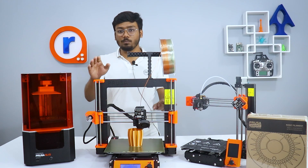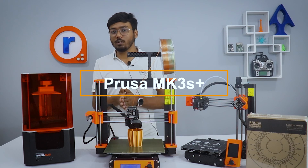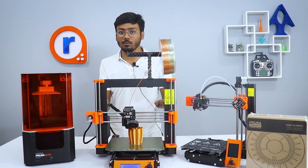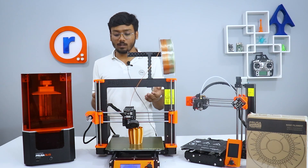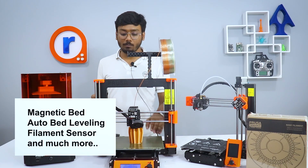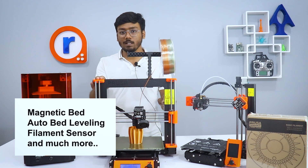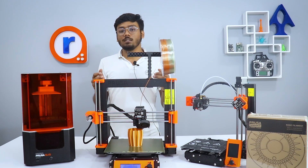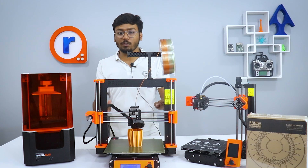First we have the Prusa MK3S Plus, which is known for its reliability, great print quality, and ease of use. Other than that, this printer also has magnetic beds, auto bed leveling, filament sensor, and much more. With these features, this can be a great tool for your lab.